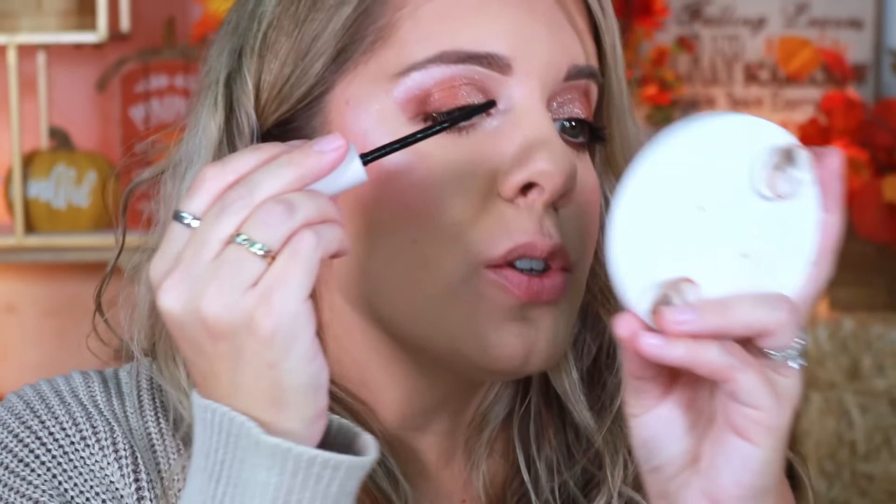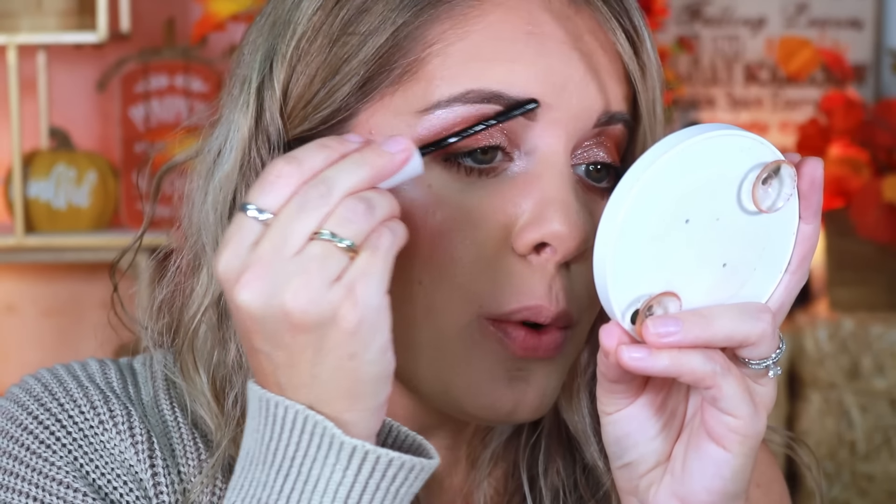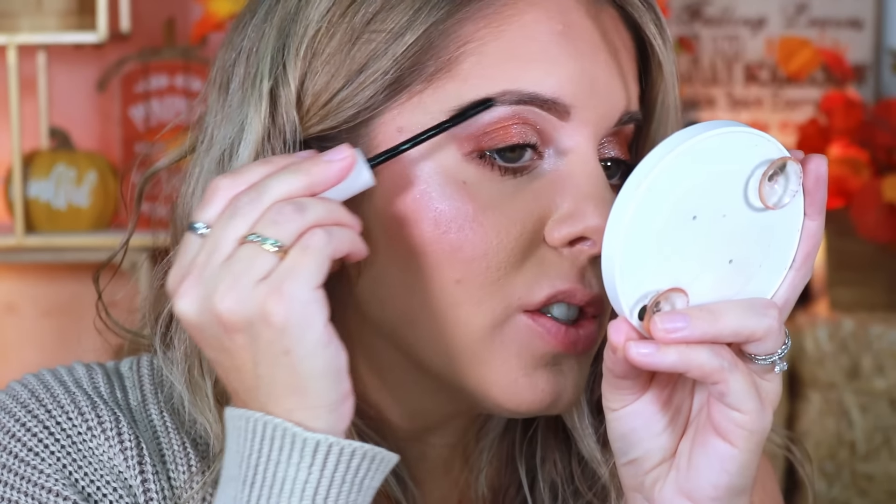To finish the brows, I'm using the Anastasia Beverly Hills Brow Freeze gel, softly going through my brows. Then I set the whole face with my One Size setting spray.